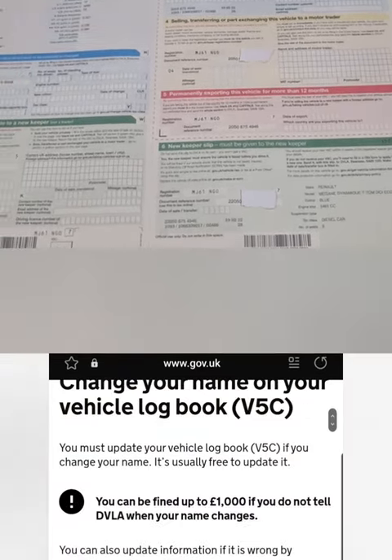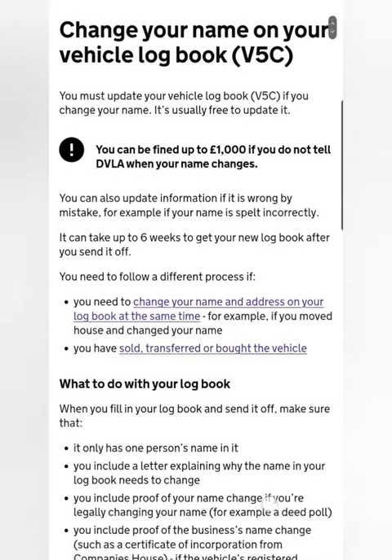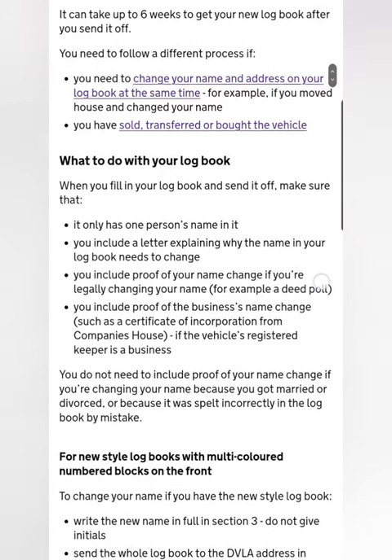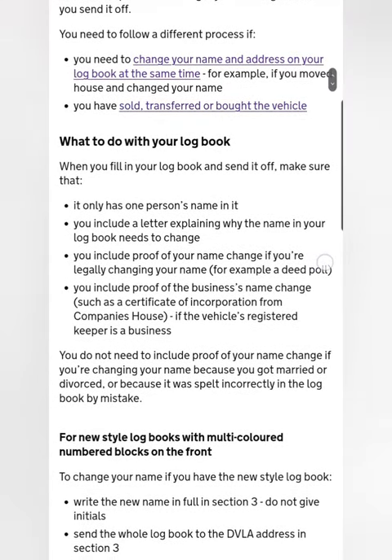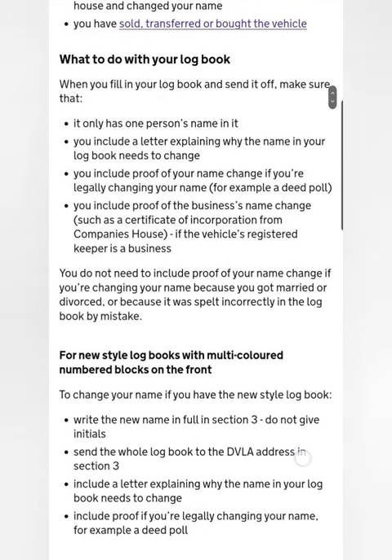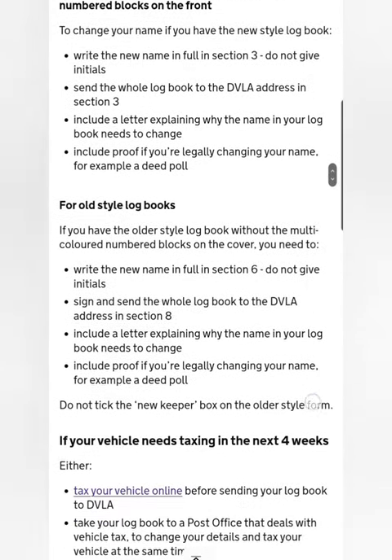In the rest of this video I'll be showing you how to change your name on your logbook, or your address, or both. If you go to the website again it shows you all you need to do — if you need to see any of this, pause the video to look at exactly what you need to do. It shows you in a much easier way.